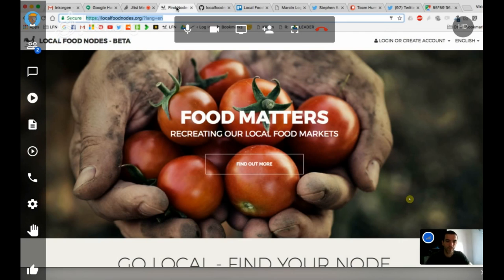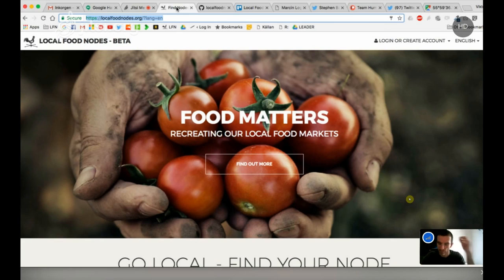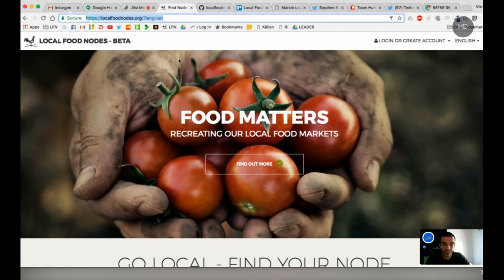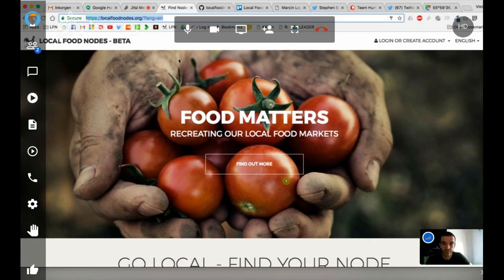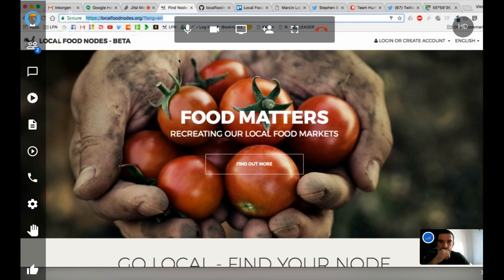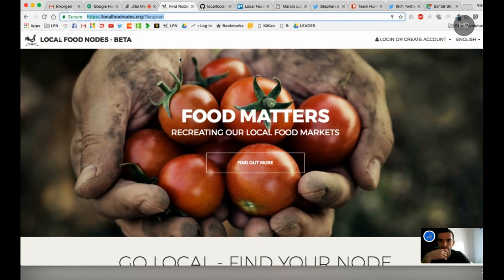Do you recommend that people just use localfoodnotes.org and start their local food project there? Yeah. It's really interesting to see the needs for other people. You could replicate it and do it yourself, but I'm guessing most people don't want to set up their own service. At least people that just want to have food nodes around.